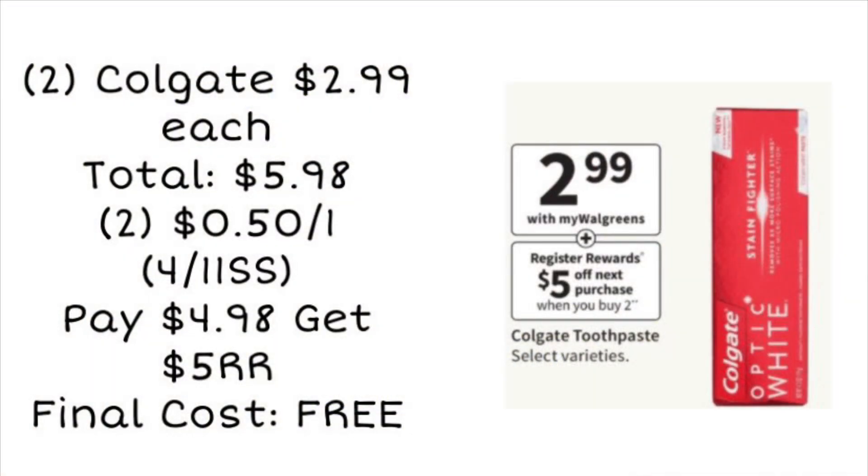Next we are looking at a freebie deal on toothpaste. The Colgate is going to be on sale for $2.99, bringing our total to $5.98 for two of them. If you have two of the 50-cent coupons from the 4/11 Smart Source you could use those — you'd pay $4.98 but get back a $5 register reward. That is going to make both toothpastes completely free, and you can pay with Walgreens cash on this deal and still earn your register reward.